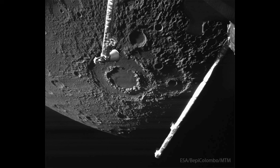Here we see part of the surface of Mercury, as well as a few pieces of the craft in the foreground. We look forward to 2026, when BepiColombo will actually orbit around Mercury and study it in detail.